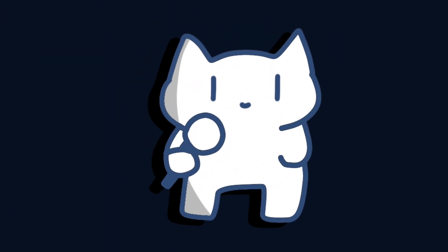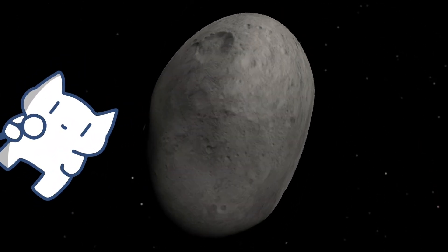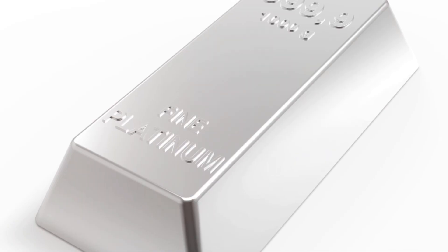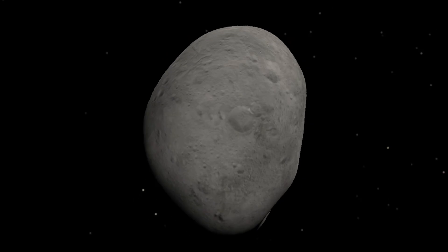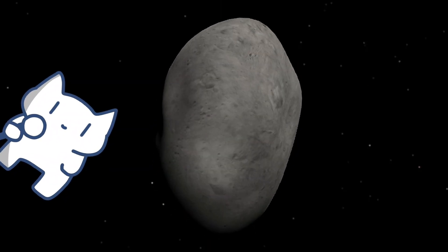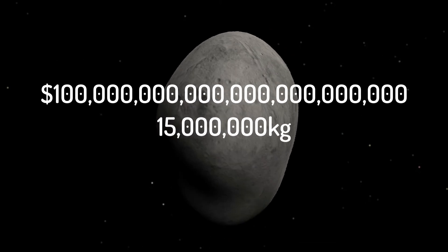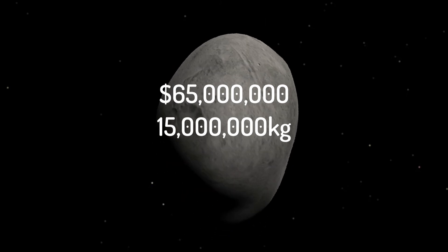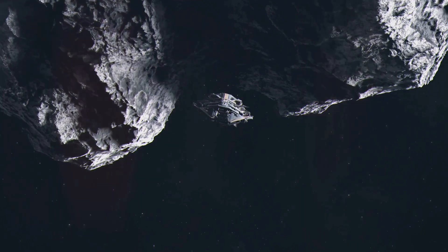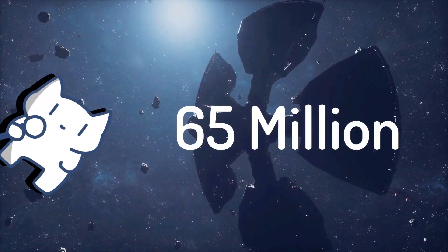But what if you find an M-type asteroid, like 16 Psyche? Those asteroids contain as much as 80% of their mass as iron, nickel, gold, and all sorts of precious metals. In fact, 16 Psyche is estimated at $100 quintillion in value. However, 16 Psyche is also 23 quintillion kg in weight. So if we scale it down to just 15,000 tons, the number goes down to $65 million — which is 10 times more valuable than S-type asteroids. So be careful: even at the same size, an asteroid can sell for either $65 million or nothing. It all depends on the type.